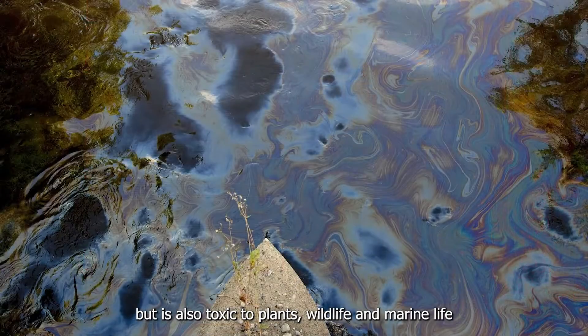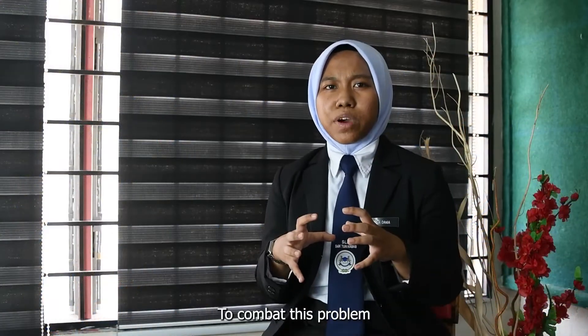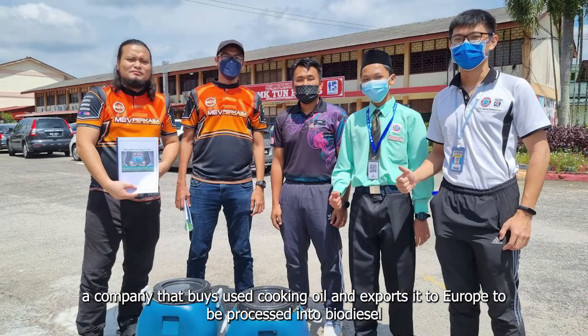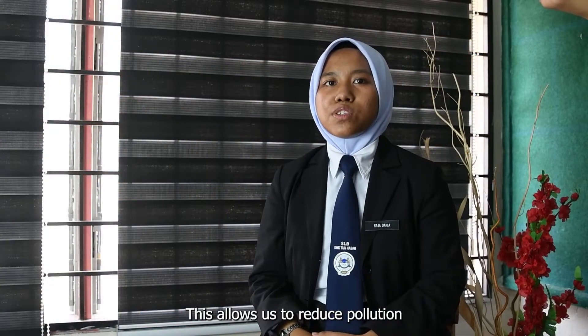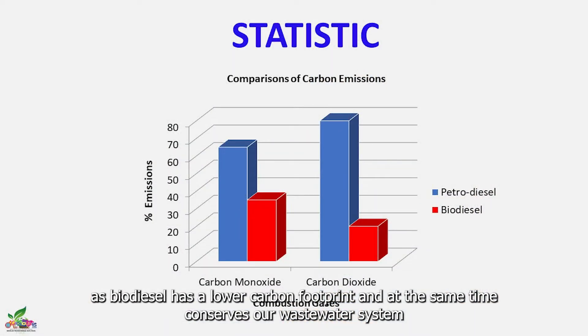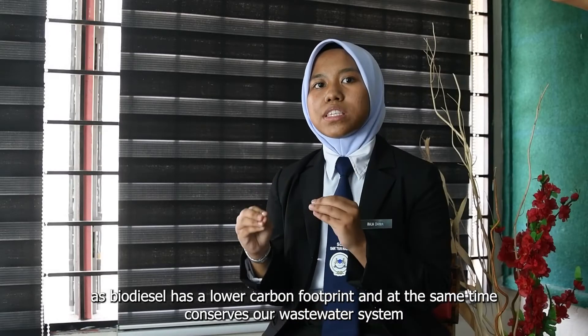but is also toxic to plants, wildlife, and marine life. To combat this problem, we have developed an innovative product called iGlorious Oil Collector, aka iGOC. We are working with MEV Perkasa Sedihan Berhad, a company that buys used cooking oil and exports it to Europe to be processed into biodiesel. This allows us to reduce pollution, as biodiesel has a lower carbon footprint, and at the same time conserve our waste water system.